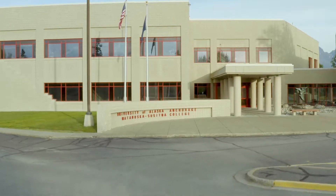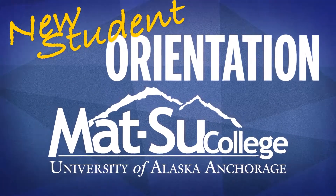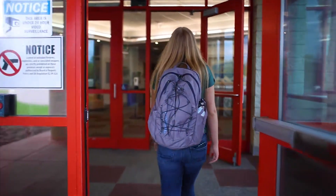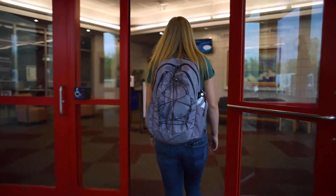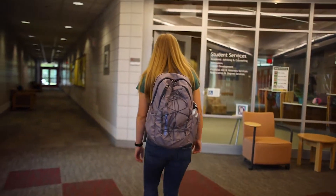Welcome to Mat-Su College. Let's take a look at the support offices on campus and the resources available to us as students.